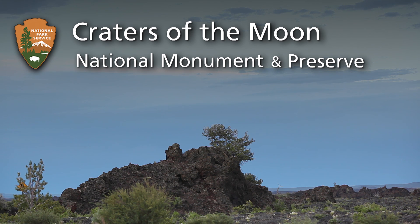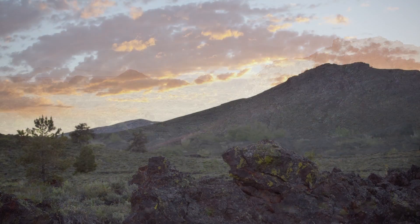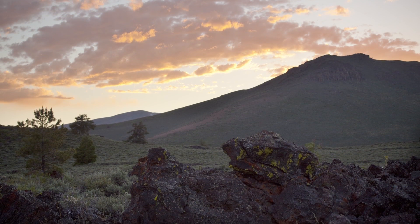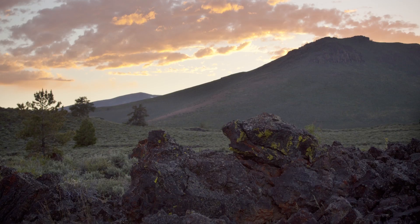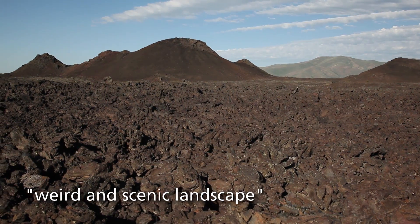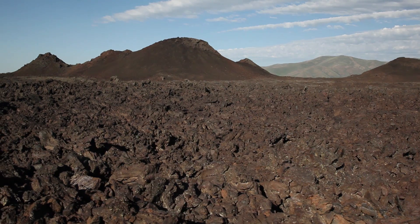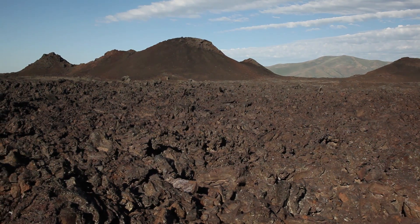Craters of the Moon National Monument and Preserve, encompassing over 1,100 square miles of unique and stunning volcanic landscape. When established by President Calvin Coolidge in 1924, the area was described as a weird and scenic landscape peculiar to itself. The terrain is rugged and foreboding.